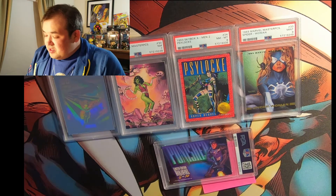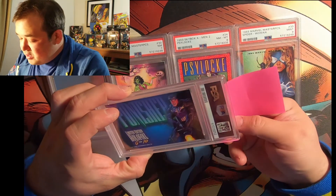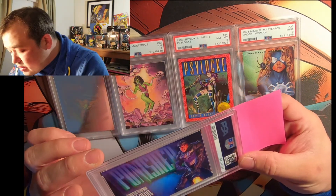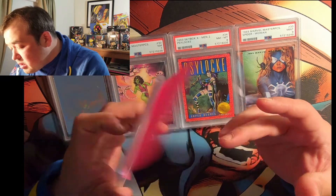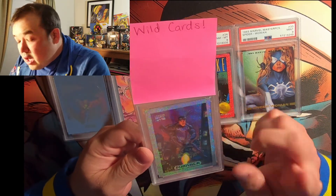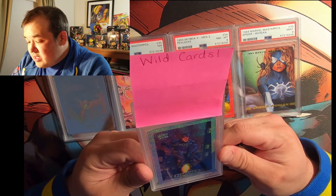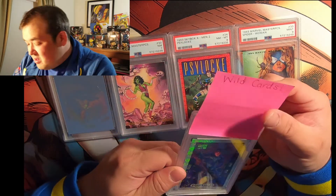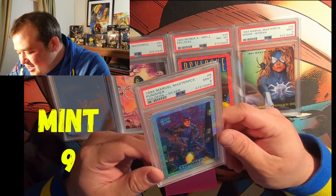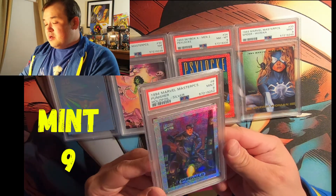We have another 1994 Marvel Masterpiece holofoil — this time it's the Punisher. This is a great card and I'm hoping for a ten. It looks really nice; I don't see much damage. The centering is a little off. I think we got a nine on the War Machine before, so let's go for ten. Nine — that's okay. Two nines on holofoils! I got Punisher and War Machine — awesome.